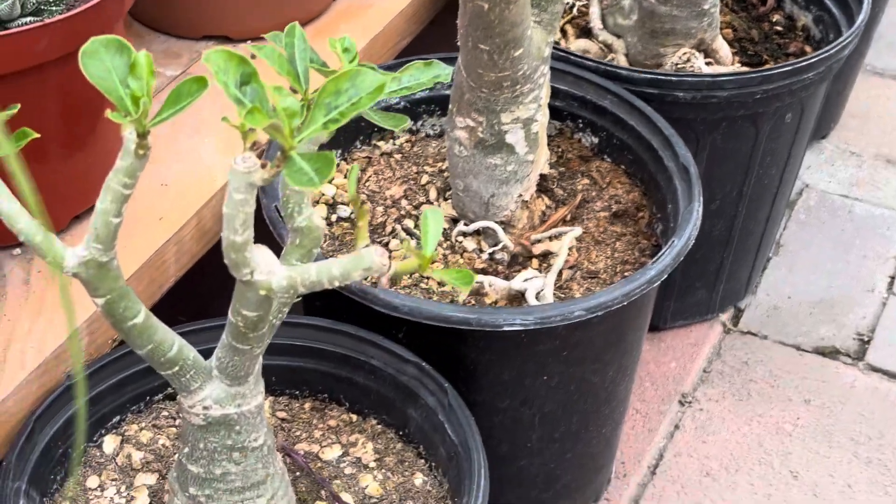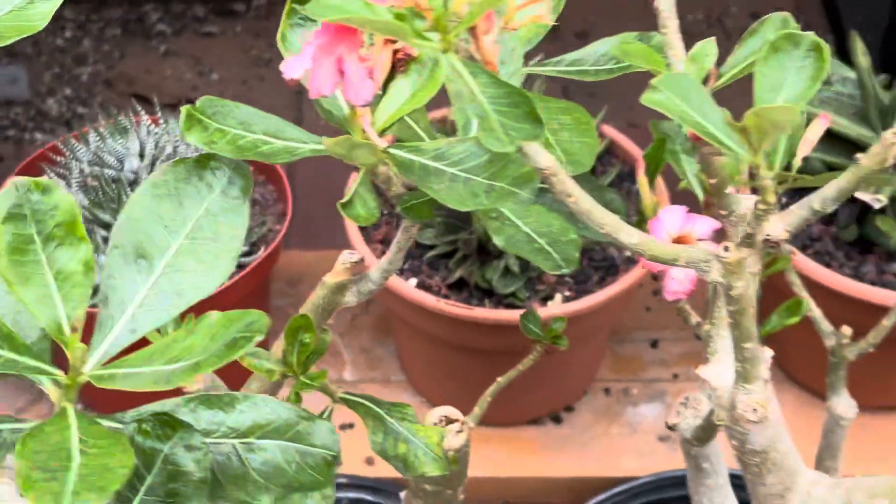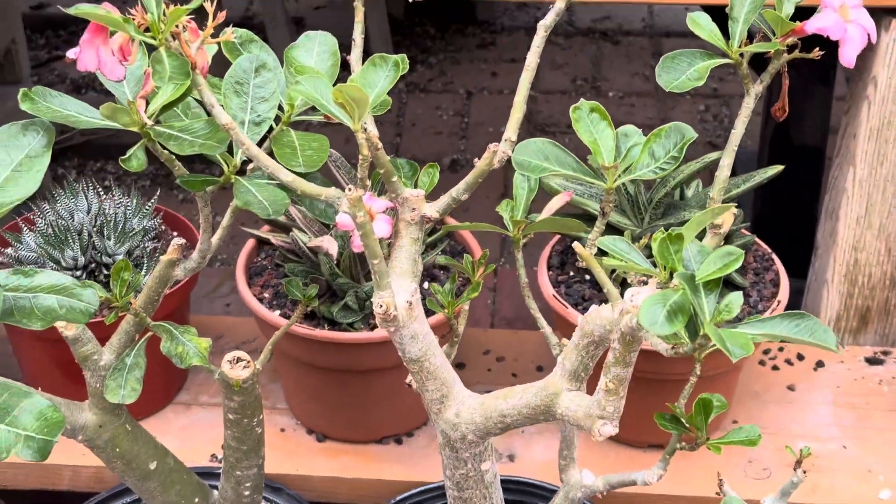This one is also a little smaller variety, and these are really pretty. So again, about eight years old. Thanks for watching.